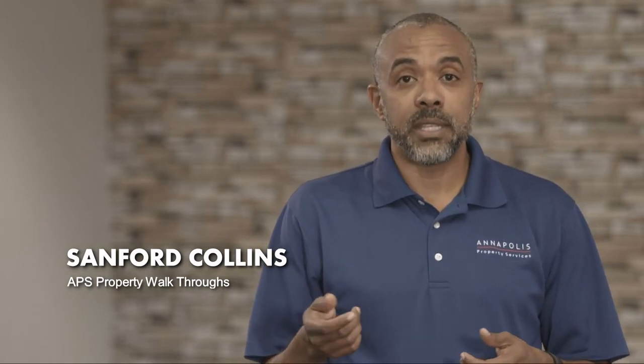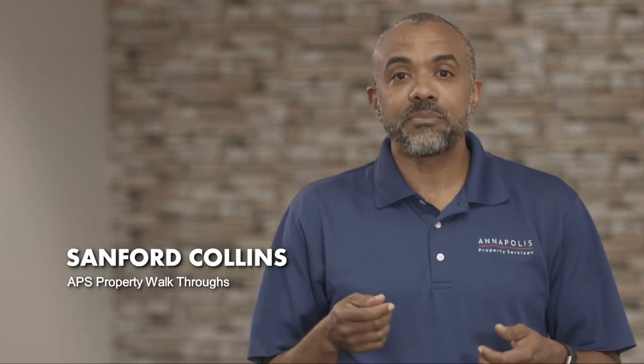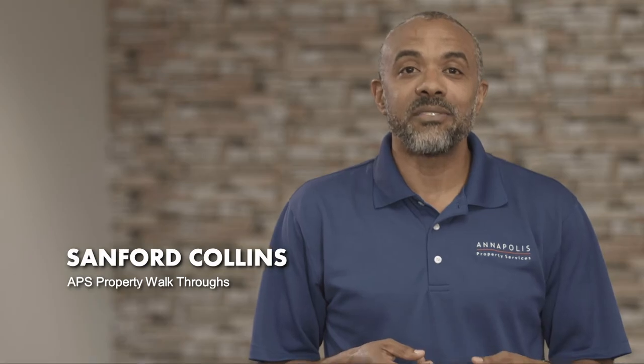Additionally, all of the videos that we take are uploaded to our YouTube channel, and you'll receive a link so you can actually view those videos when you like. If you have any questions about the property walkthrough process or anything else at Annapolis Property Services, please feel free to contact us. Thank you very much.